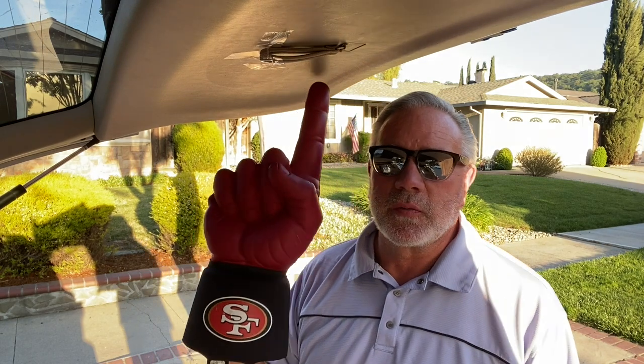First off, best item of the day — there it is — 49ers number one foam finger. Paid two bucks. I don't know what I'm going to do with it but I think I can sell it locally or put it on eBay. I've sold the Sharks one prior for about $35, so two bucks — we'll see what we get.